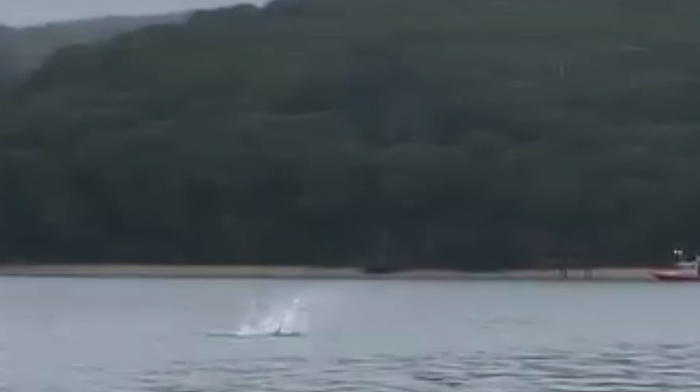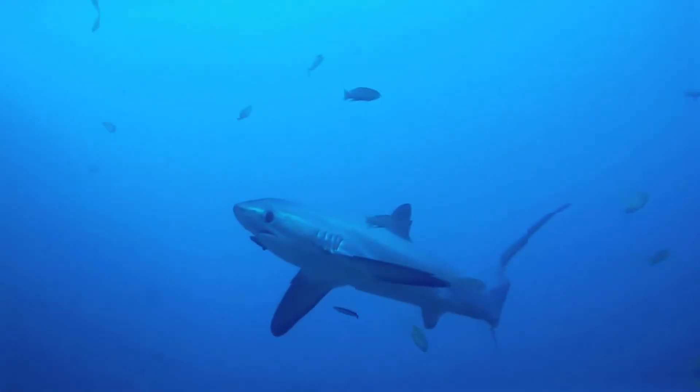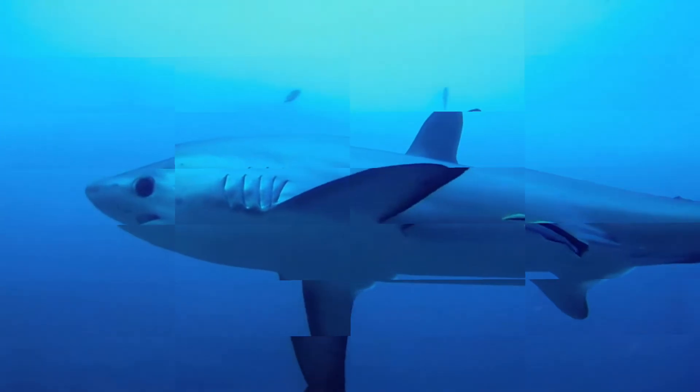They're also known for their athletic leaping abilities. Some fishermen have reported being startled by thresher sharks jumping out of the water and occasionally onto their boats. Their diet typically includes small pelagic fish like mackerel, herring, sardines, and sometimes squid.